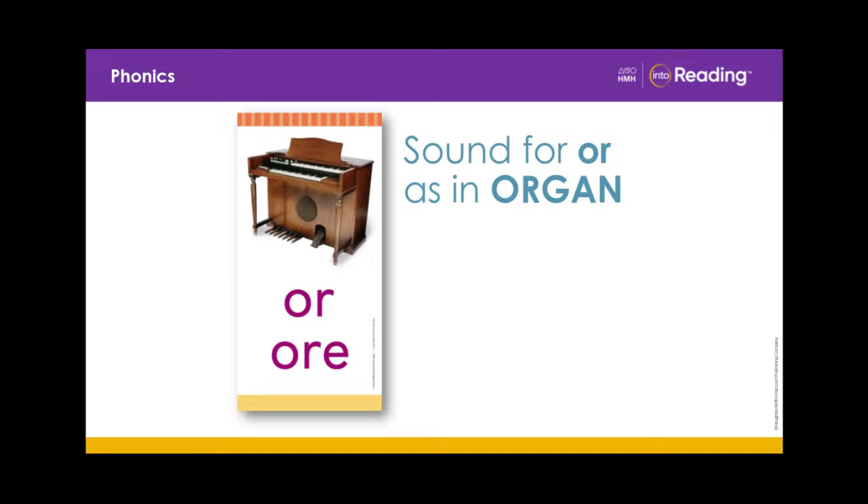You know that organ begins with the OR sound. We have learned that the letters O-R or O-R-E can stand for the sound OR at the beginning, middle, and end of a word. We can use these spelling patterns to help us read longer words with more than one syllable.